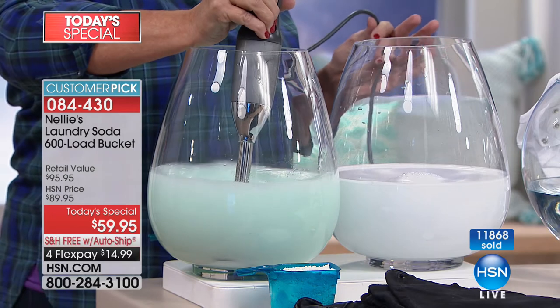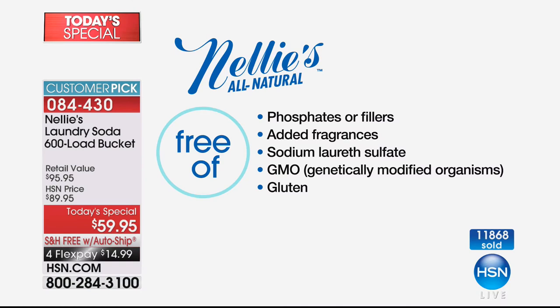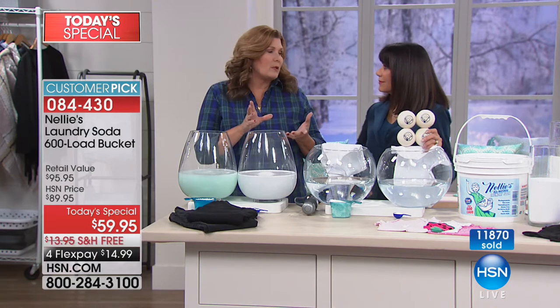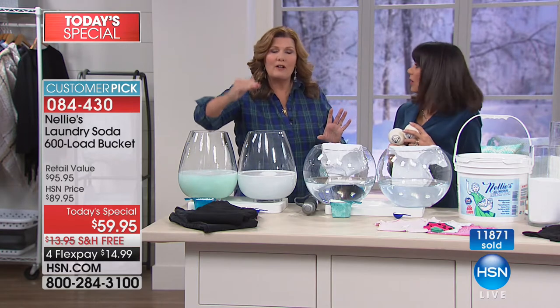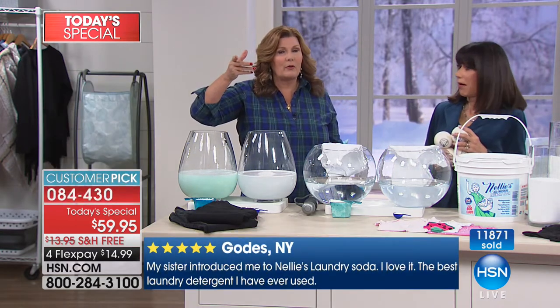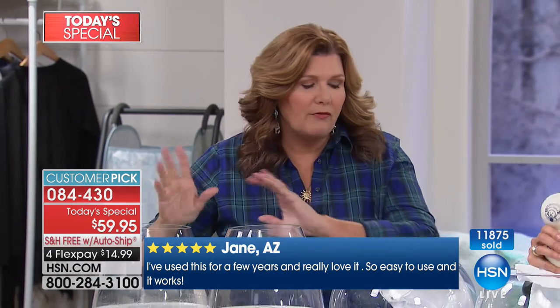It's even gluten-free. Leaping Bunny certified, so there's no animal testing — it's cruelty-free. All of the good, none of the bad. Unlike detergents that are full of crazy chemicals. And something a lot of people don't realize: laundry detergent manufacturers are not required by law to list all of their ingredients. If you've ever looked at the list of ingredients on the box, it's already pretty intimidating and scary. What are they not telling you? What is in there that they're not putting on the box?